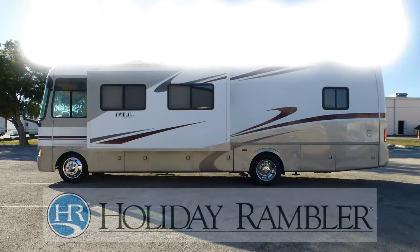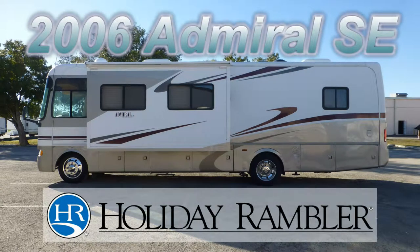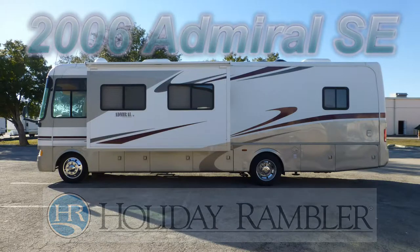This 2006 Holiday Rambler Admiral SE is loaded with high-end features. This is floor plan model 34 SBD, which is 34 feet long and has one bedroom slide and one living room slide, which gives you more room for living and entertaining.